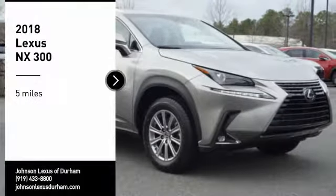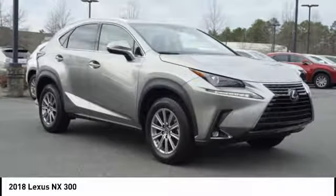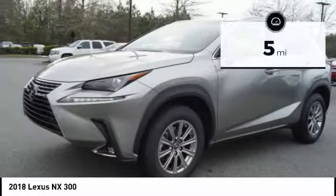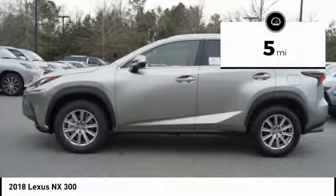Pick up this great vehicle, which is available today. This could be the one you've been searching for. Contact the dealer today and get behind the wheel. This vehicle has less than 100 miles. Here are some of this vehicle's great options.